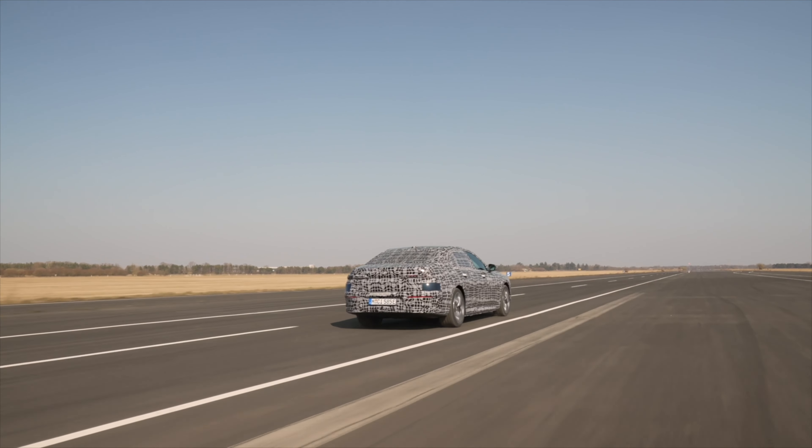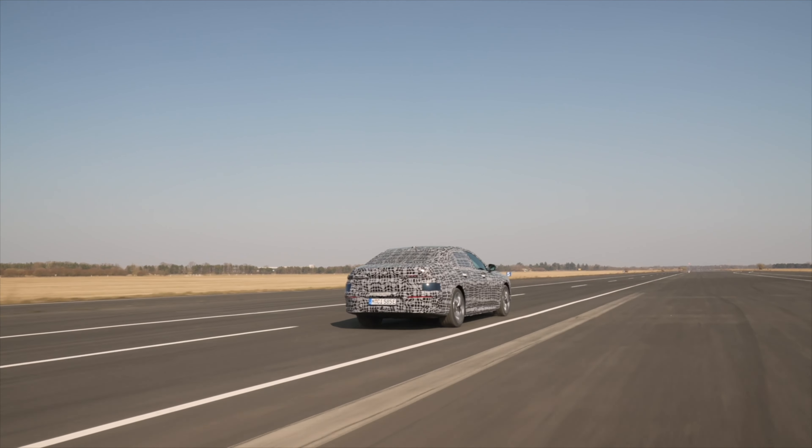Please make sure you check out the BMW i7 video linked in the description below. Thanks for watching, subscribing, and liking this video. I'd love to hear from you — would you prefer a combustion-powered BMW 7 Series or are you more interested in the all-electric BMW i7? We'll see both cars fully revealed on April 20th, and I'll be talking a lot more about the design and features then. See you in the next video.